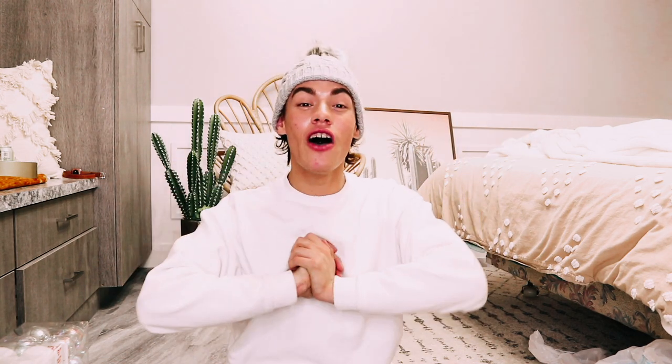That was everything from this decor haul! It's a mess in here now, but I'm so excited for Christmas this year. I'll be doing a little more Christmas shopping, but for now this is what we got. I hope you guys enjoyed today's video — if you love Christmas as much as I do, give this a thumbs up. Subscribe and hit that big red subscribe button below to join the Shell Squad family. Thanks so much for watching and I'll see you in the next video!